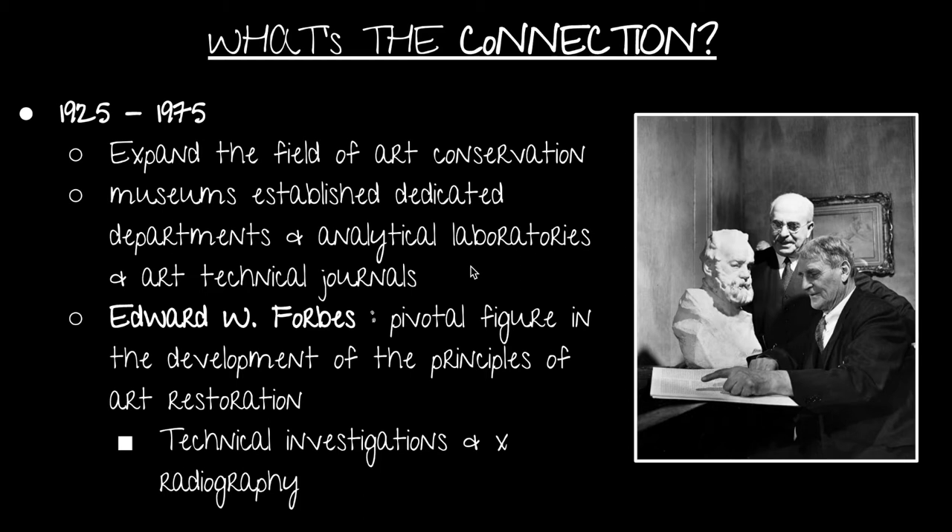So what is the connection between art conservation and art restoration? From 1925 to 1975, there was a major expansion of the field of art conservation. Museums established dedicated departments, analytical laboratories, and art technical journals. A pivotal figure was Edward W. Forbes, who encouraged technical investigations including x-radiography — an imaging technique using x-rays, gamma rays, and similar radiation to view the internal compositions of objects and works of art.